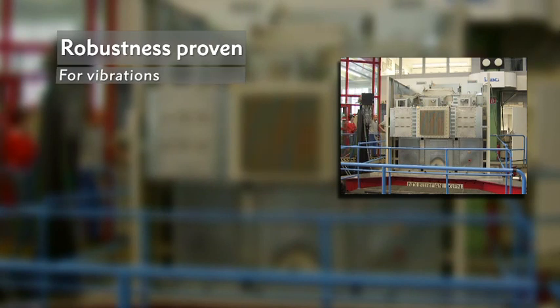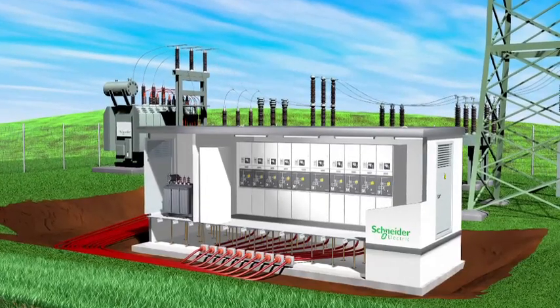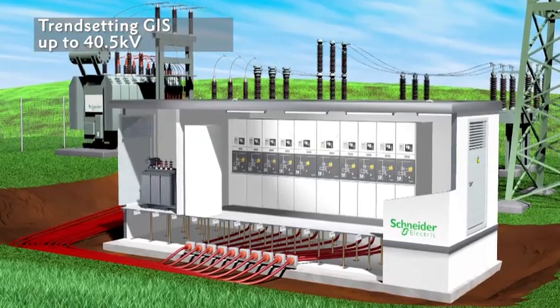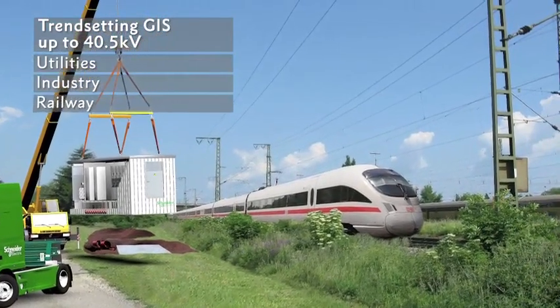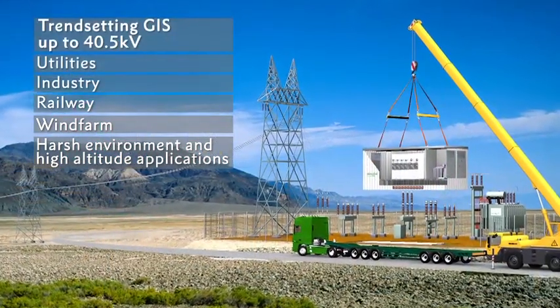Tried and tested even under harsh environmental conditions, GHA demonstrates compliance with vibration and seismic tests. Its robustness is proven under extreme conditions — GHA reached the highest USA Uniform Building Code category level 4 extreme, and the so-called demolishing Richter scale magnitude of over 8. More efficient in the new smart grid, GHA is a trend-setting gas insulated switchboard up to 40.5 kV, serving utilities, industries such as oil and gas, mining and metallurgy, track site stations for railway, wind farms in harsh environments, and high altitude applications.